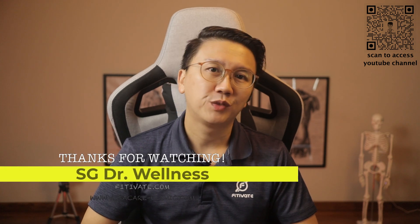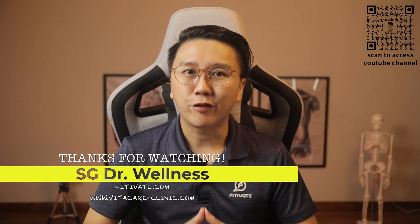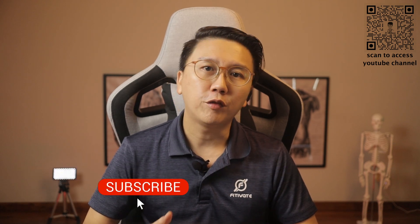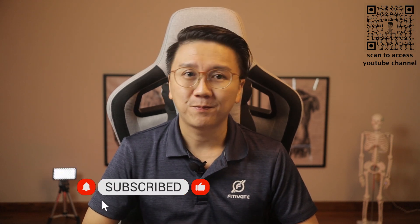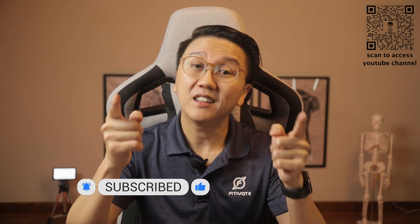Thank you for watching till the end. Staying faithful and avoiding multiple sexual partners is key to preventing HIV transmission. Using condoms during sexual acts is vital too. In the next video, I'm happy to invite Dr. Wong Chen Xiong, an infectious disease specialist from the Singapore National Centre for Infectious Disease, for a face-to-face interview session. Stay tuned. Until the next time, stay safe, stay healthy.